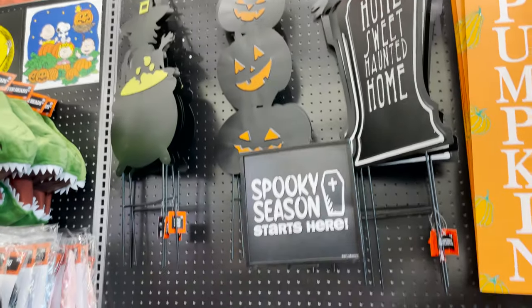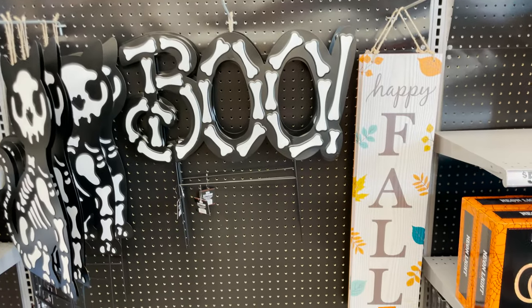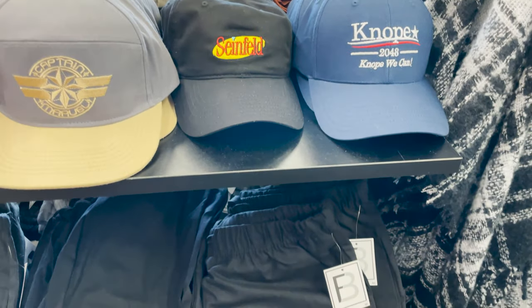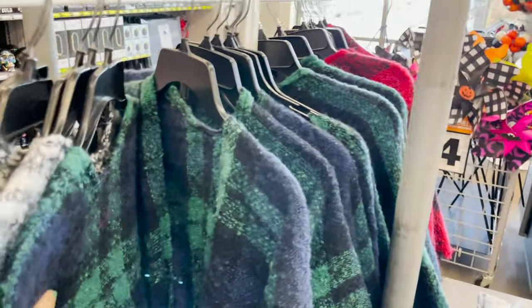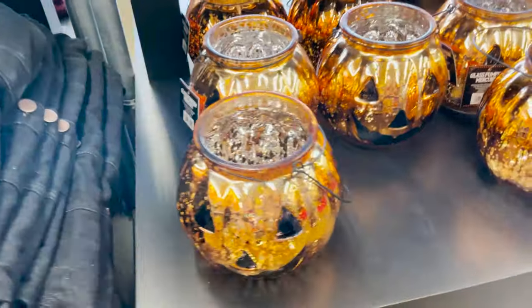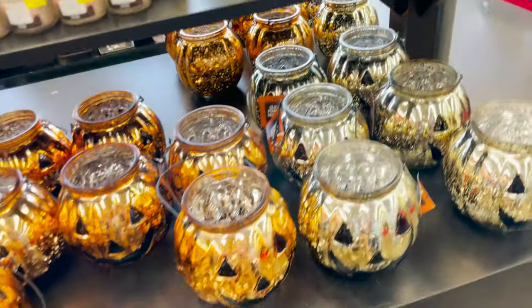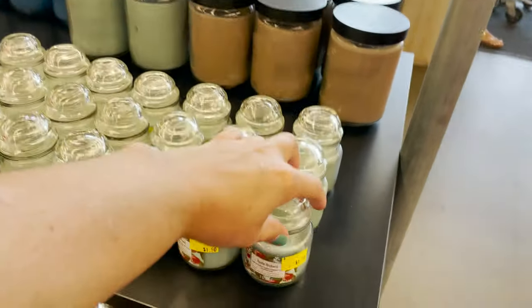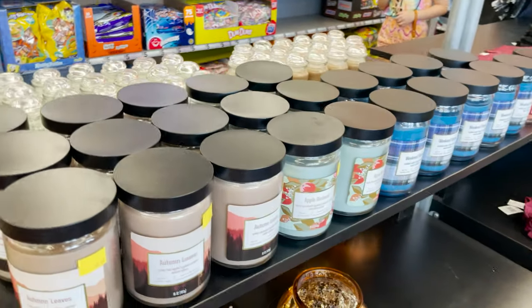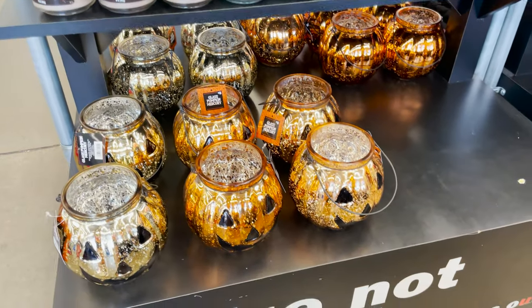The lawn ornaments — boo sign, happy fall. They have some hats for five bucks, some shorts, and little throws. These are really cute in all these fun fall colors. They have jean jackets and these glass pumpkins. Little candles — these are a dollar fifty, the bigger ones are five dollars.